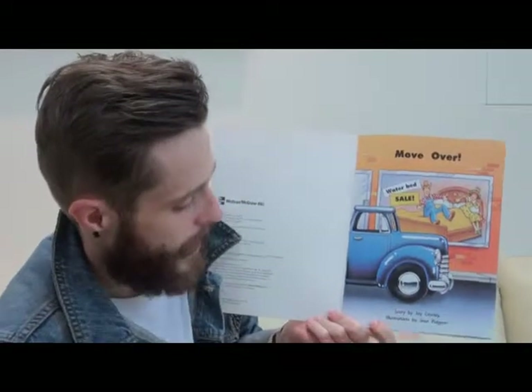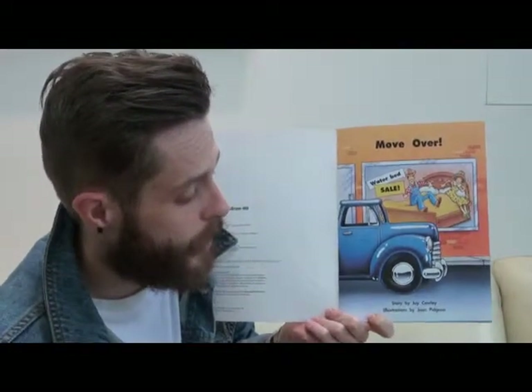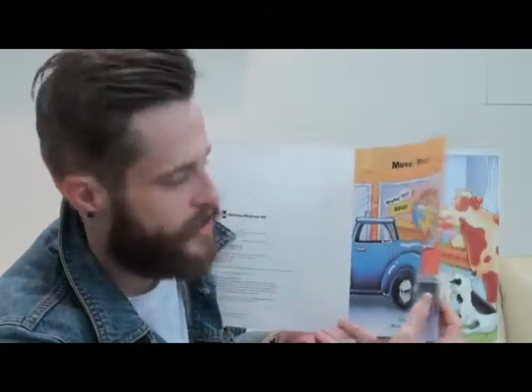Today's story is called Move Over, by Joy Cowley, with illustrations by Jean Pidgeon. In the picture we can see the farmer and the farmer's wife. And it says 'water bed sale.' A water bed is made of water.